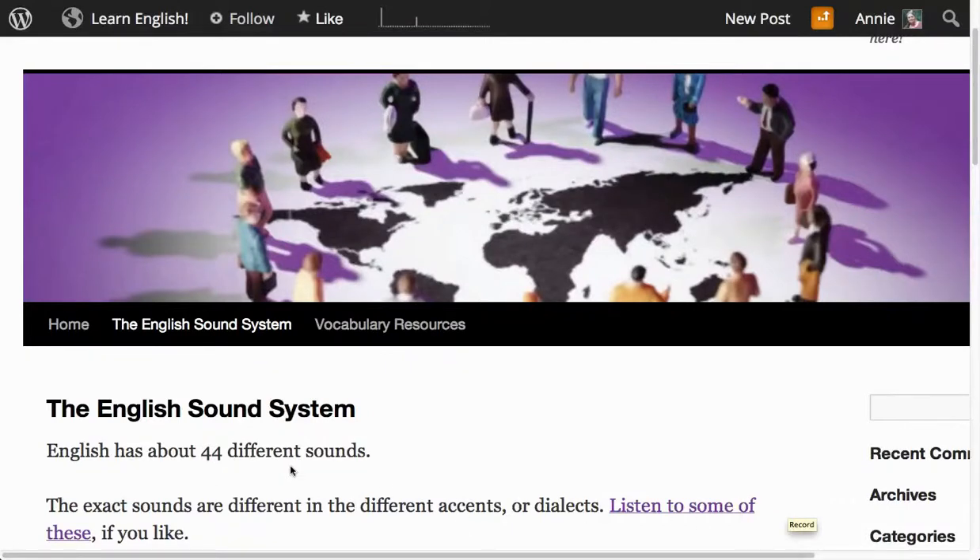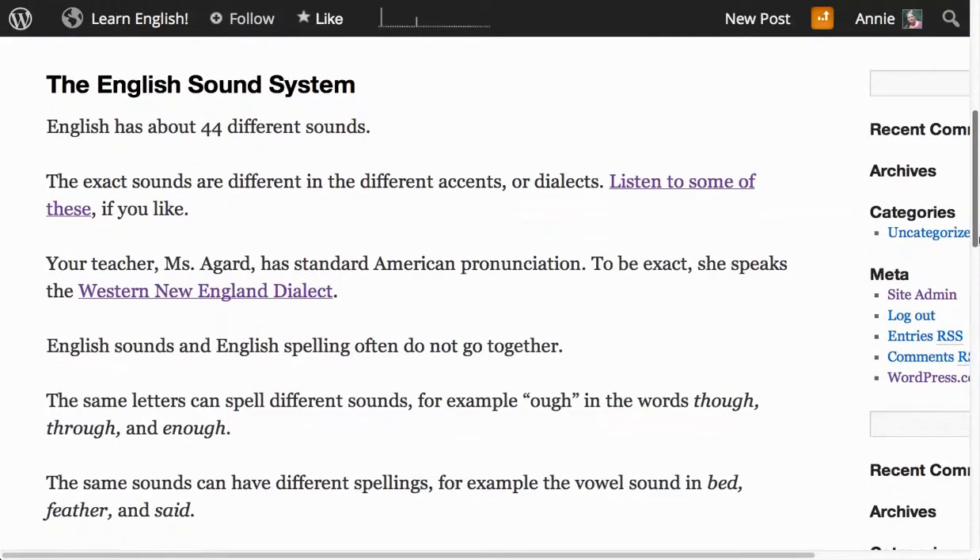The English sound system. English has about 44 different sounds. The exact sounds are different in the different accents or dialects. Listen to some of these if you like.